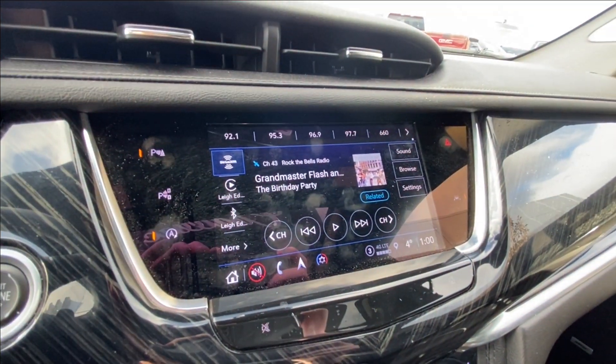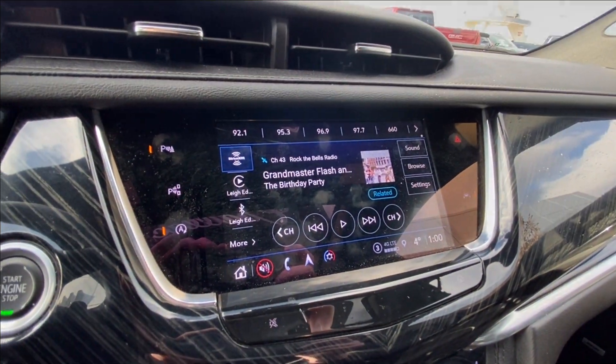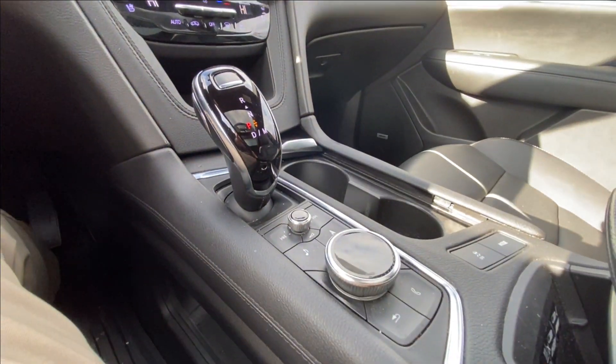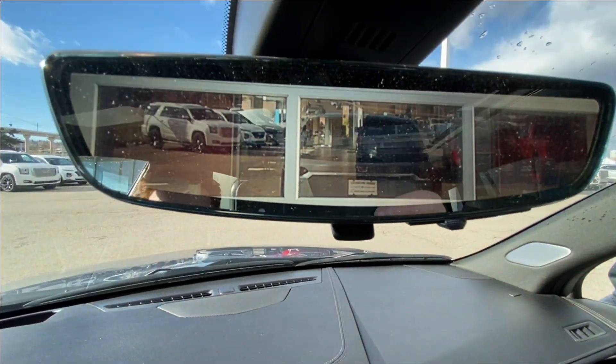An 8-inch touchscreen complete with Android Auto, Apple CarPlay, and Navigation is included. Push-to-Start ignition, Dual Zone Climate Control, and shifter, audio, and navigation controls can be found in the center console. Bose audio runs all throughout the vehicle, along with the rear-view mirror camera.